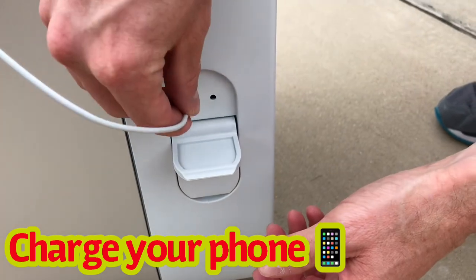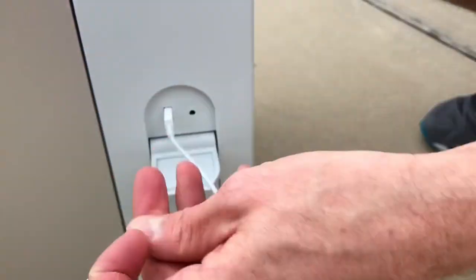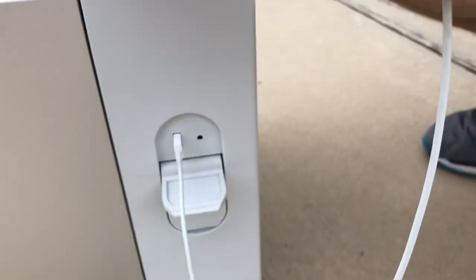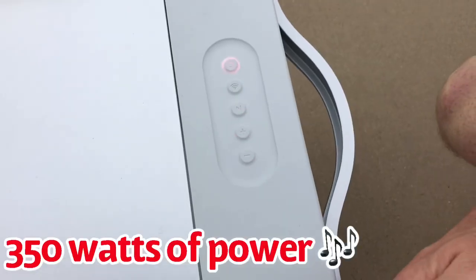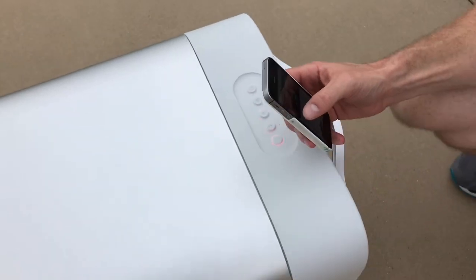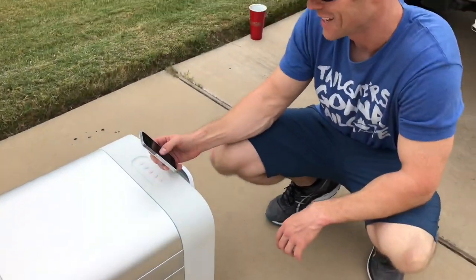You can charge your phone with the USB adapter here — and we're charging. We've got Bluetooth sound so you can watch awesome videos or listen to music at your tailgate party.